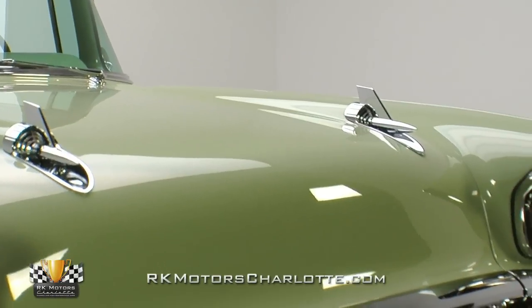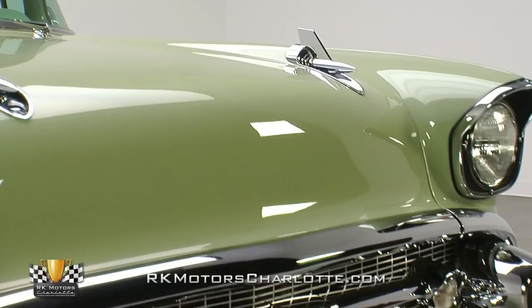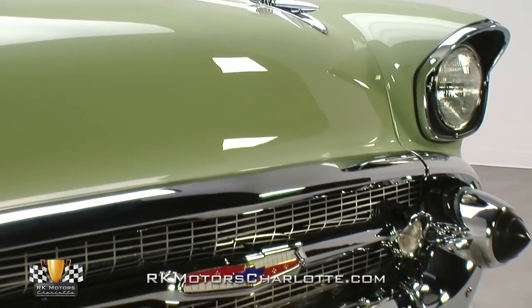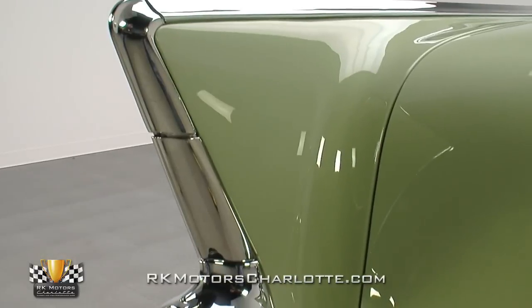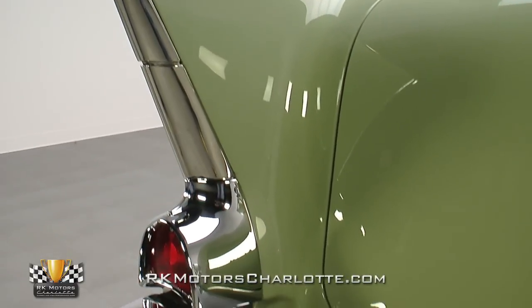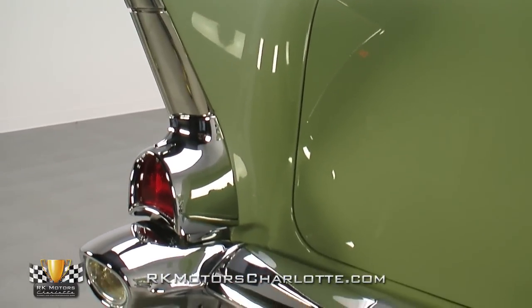Judging by a quick glance down its profile, this Bel Air was an extremely solid piece when its high-quality frame-off restoration began, but nevertheless its body was stripped to bare metal and virtually perfected in a thorough rebuild that even included a restored undercarriage and a custom interior.